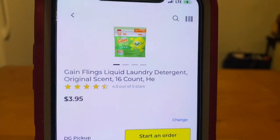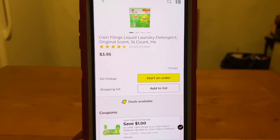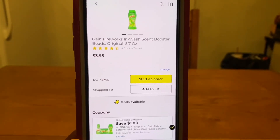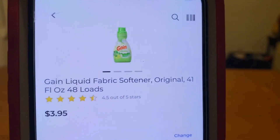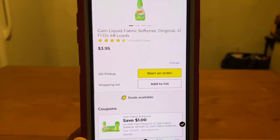We've got the Gain Flings — these run $3.95. We do have a $1 digital, leaving you paying $2.95 out of pocket. That same digital is also working on the Gain Fireworks, 5.7 ounce at $3.95 — $1 digital, $2.95 out of pocket. The same digital is also working on the Gain Fabric Softener Dryer Sheets at $3.95 — $1 digital, $2.95 out of pocket. It also works on the Gain Liquid Fabric Softener at $3.95 — same digital, $2.95 out of pocket.